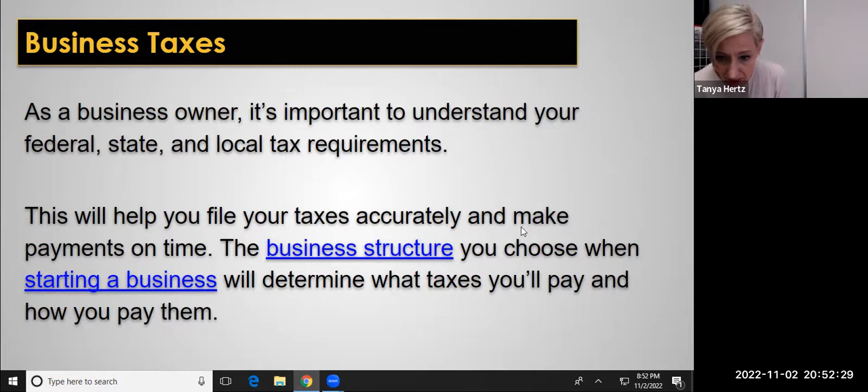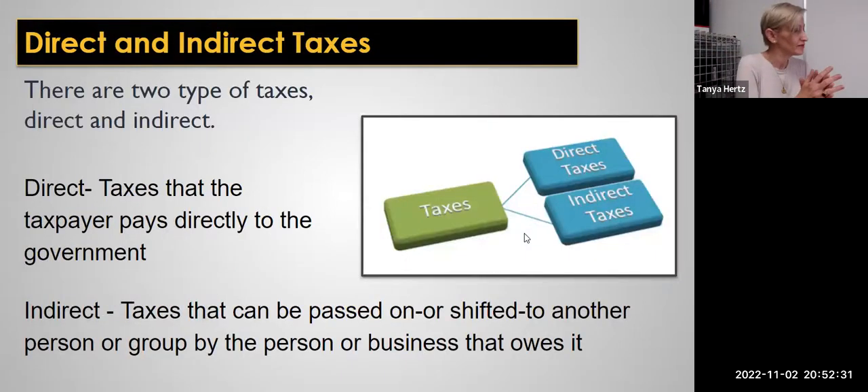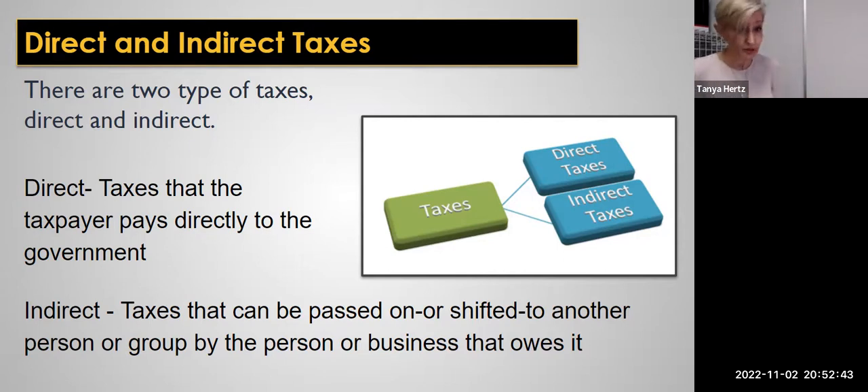Remember also that sales taxes — in California, services are not subject to sales tax, but if you're selling something tangible, you do have to pay sales tax on that. It depends on the area that you're in — the amount of sales tax you have to pay. Make sure you're accounting for that and keeping good records and paying that regularly.